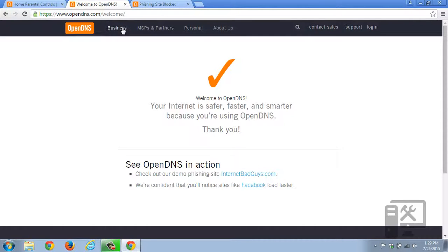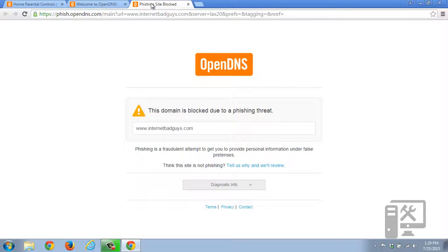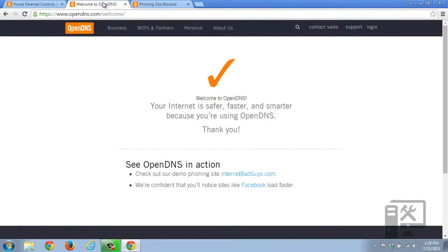And then again, to check internetbadguys.com — when you go there it says that it's been blocked due to a phishing threat. So now that it's enabled, you should be protected, and it's showing that it's protected, so you don't have to try to go somewhere else to see if it's protected.